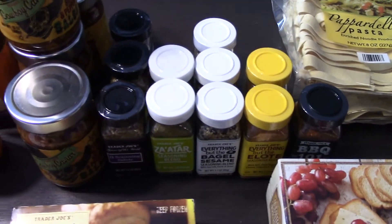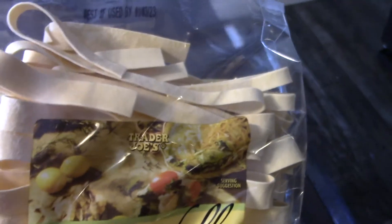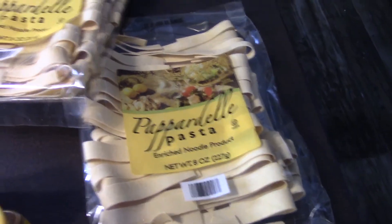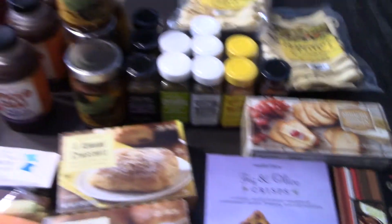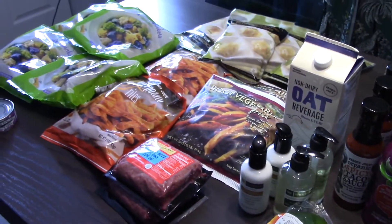I grabbed this pappardelle pasta because it looked good. I might do beef stroganoff in a couple of weeks, or it looks like it would be good in chicken noodle soup too. A lot of this was impulse buying — we knew we'd pick up our favorite things but we also grabbed some stuff that just caught our eye.